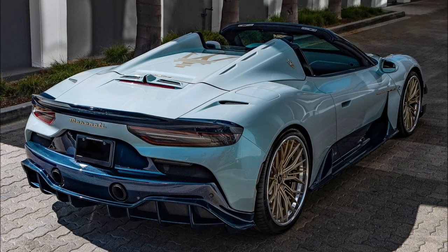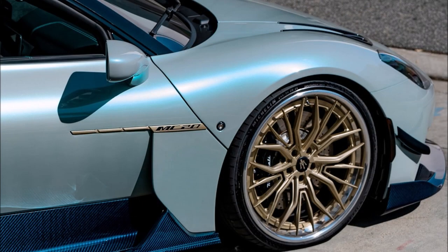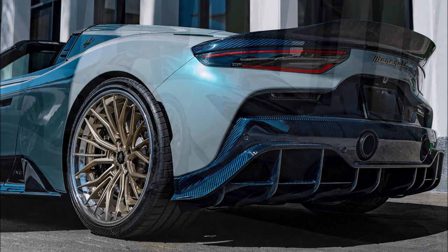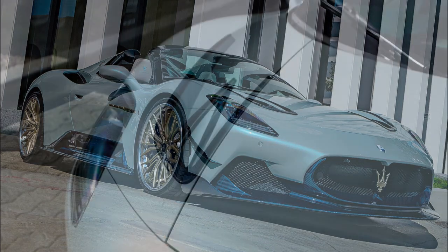The MC20 Cielo starts with a price tag of $260,000 bone stock, but the Premier Series 1065 edition — the one we had on the channel — was around $365,000. So adding another $140,000 to that price tag actually makes sense for what you get. I think it all checks out.